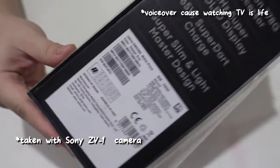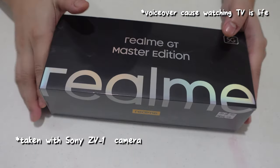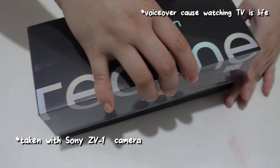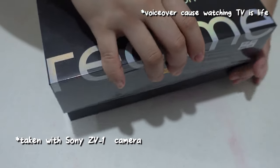This comes with a Snapdragon 778G versus the Samsung Galaxy S21 Ultra 5G's Snapdragon 888. Higher number means better, right? But not much of a difference, and this phone is a third — even a quarter — of the price of the S21.